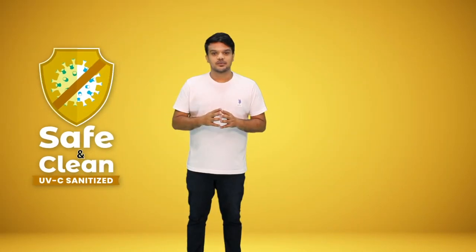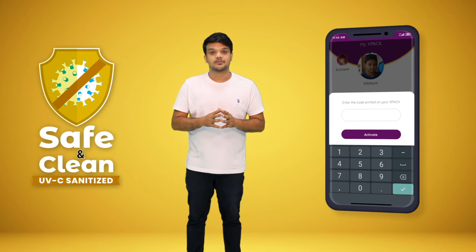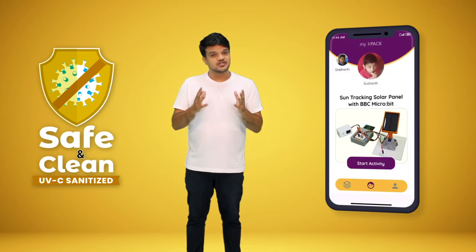The X-Pack is door delivered with a unique PIN. Enter the PIN in the Praval app to activate the educational videos.